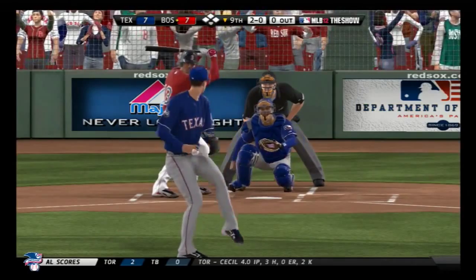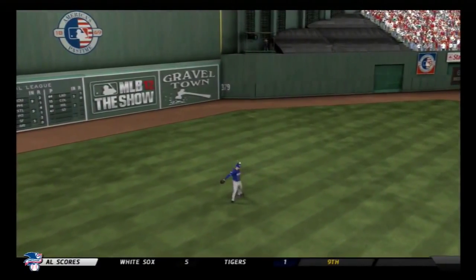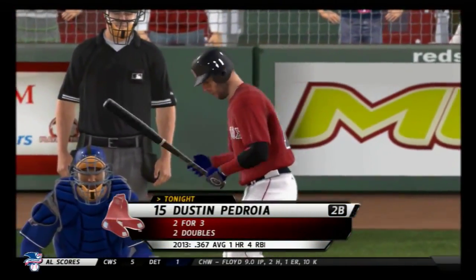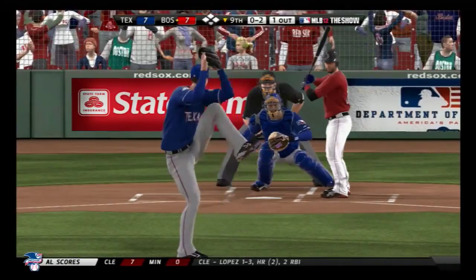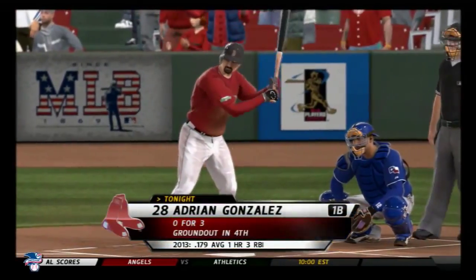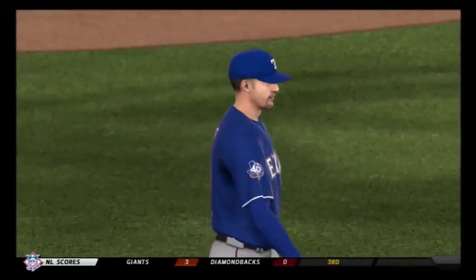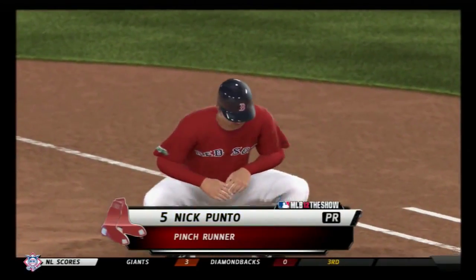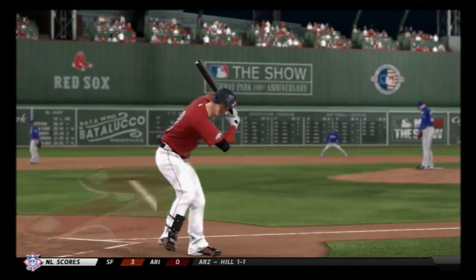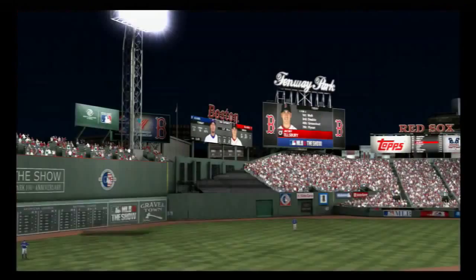Carl Crawford is set — hard hit toward center, Hamilton is there for the first out. Dustin Pedroia digs in, doubled his last time — swung on and missed, things are starting to look bleak for the home nine. Two away. He lays off ball four — now the potential winning run is aboard at first. Nick Punto is summoned as the pinch runner. Jacoby Ellsbury stands in in a tie ball game — a fastball, called strike three. The side is retired.